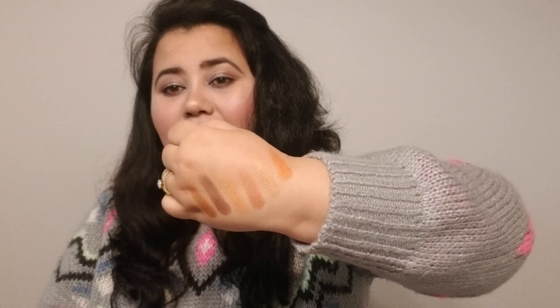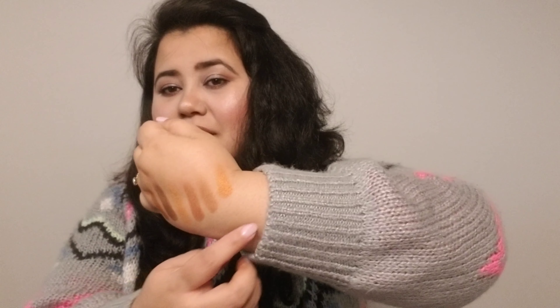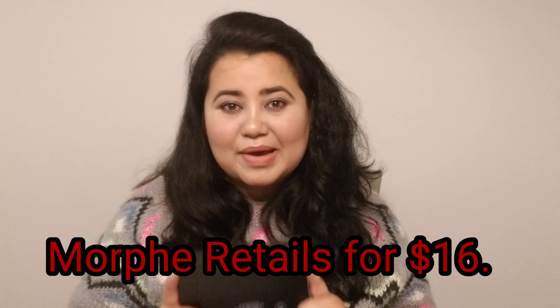Here are the swatches of all the shimmer shades. Because of my lighting they may not show perfectly, but these are such pretty colors — I love this one, this one, and this one. Those three are my favorites. The matte shades are also amazing and will go really well with the shimmers. In BoxyLuxe boxes there were different Morphe palettes available, but I specifically wanted this one because it has copper shades and I didn't have any copper palette. I'm happy with my BoxyLuxe box!